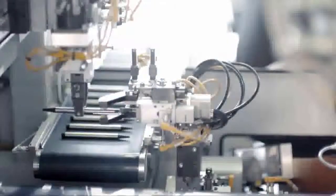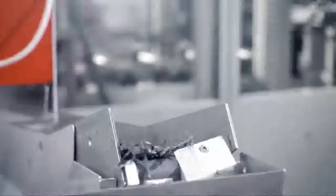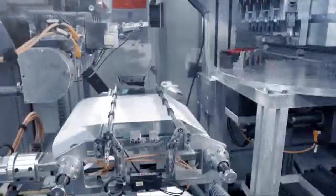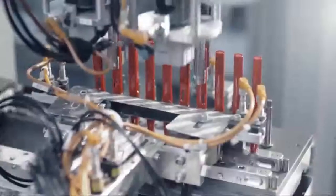Lamy invests a great deal in the automation of large-scale production in order to be able to continue to produce locally. Final assembly includes 15 or more steps which are carried out mechanically. After that, every product is subjected to automatic quality control. Finally, one additional visual inspection is carried out by the human eye.